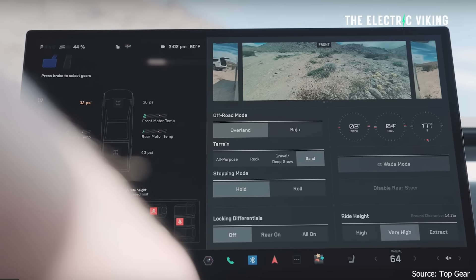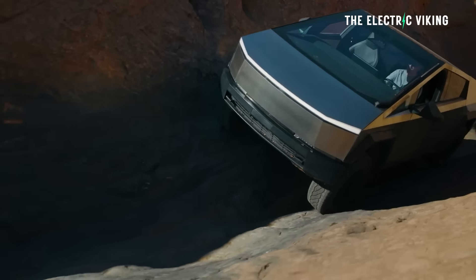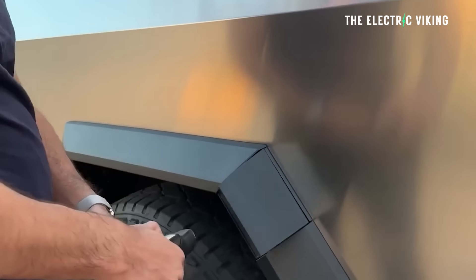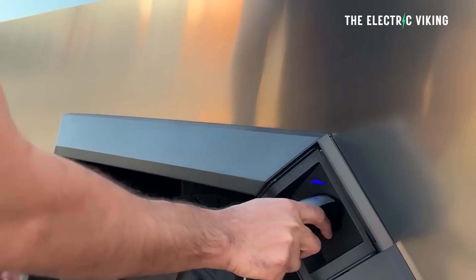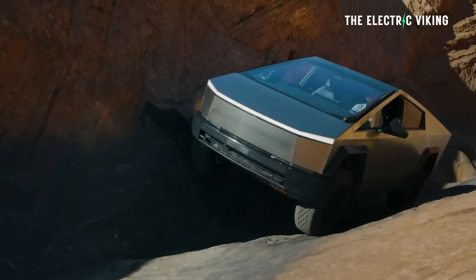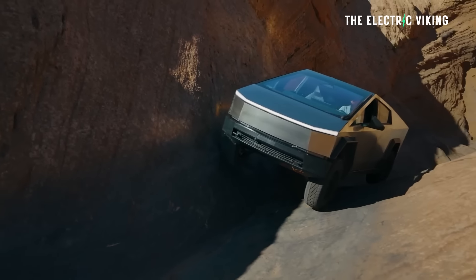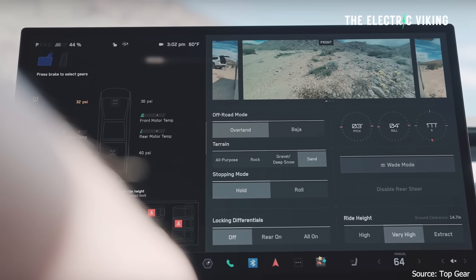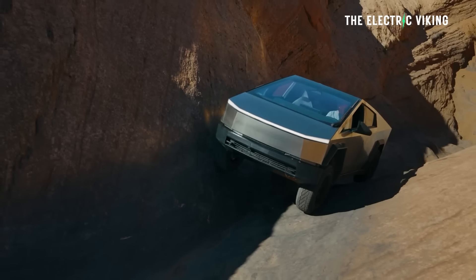Tesla is rolling out a new suite of Cybertruck off-roading features right after it has been working on improving Cybertruck's fast charging speeds. They have shown a video over the weekend of the Cybertruck's new off-roading features. The new off-roading tools were shown in an exclusive video shared by Top Gear, including additional off-roading modes, access to pitch and angle settings, and front and rear locking diffs. The Cybertruck is now much better at off-roading.